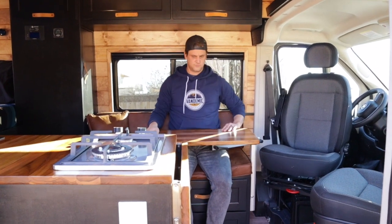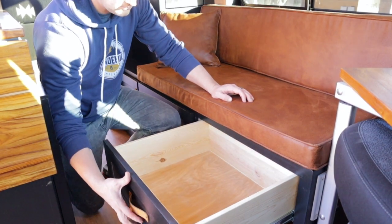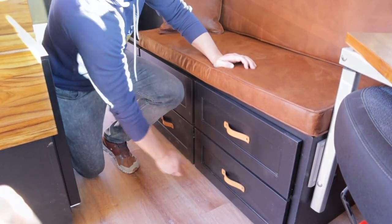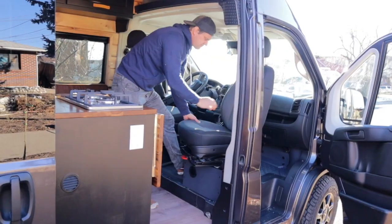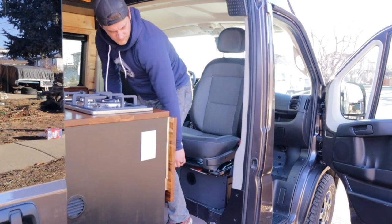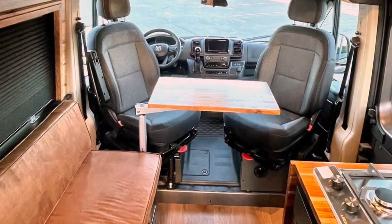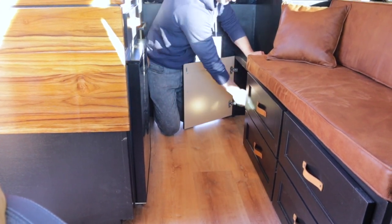The Lagoon table is multifunctional with its ability to move in many directions. Rounding out the living room storage are four large bottom drawers that are all equal size but provide a ton of extra storage space. The Vandemic package includes both bucket seats and swivels — having this feature really opens up the van and turns the passenger seat into a desk or table-like area. Each build includes two MaxAir fans with 10 speeds and a built-in thermostat. A five-gallon portable toilet has its own storage space under the closet.